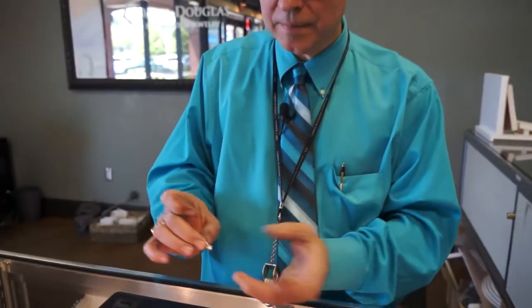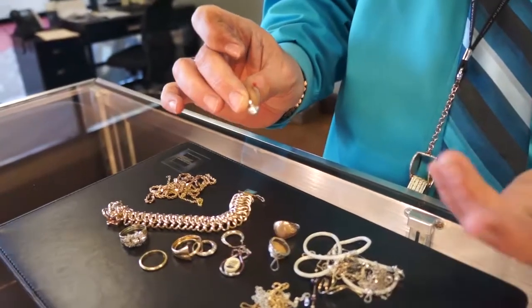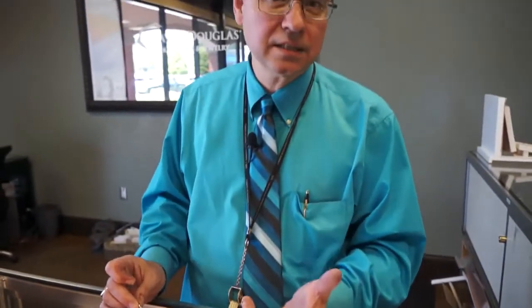Sometimes they find maybe they've got an old pendant laying around with a diamond in it, and they're like, well, should I sell you the diamond? Should I trade you the diamond? A lot of times it's like, hey, let's reset it into something that you'll wear. So we'll take something like that, take this gold credit, and apply it towards a whole new custom piece. I've had people walk out with a brand new custom piece of jewelry, and cash, and a beautiful ring, because they had so much stuff that they were just shocked.